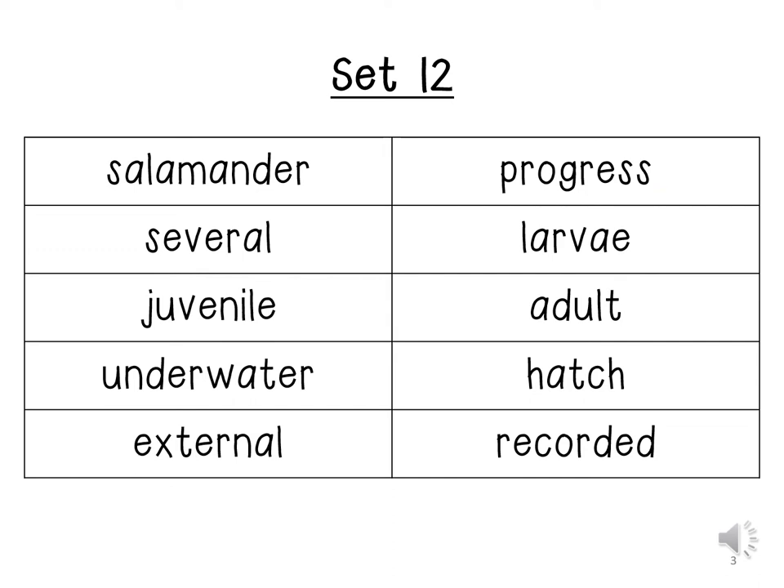Salamander. Several. Juvenile. Underwater. External. Progress. Lava. Adult. Hatch. Recorded.